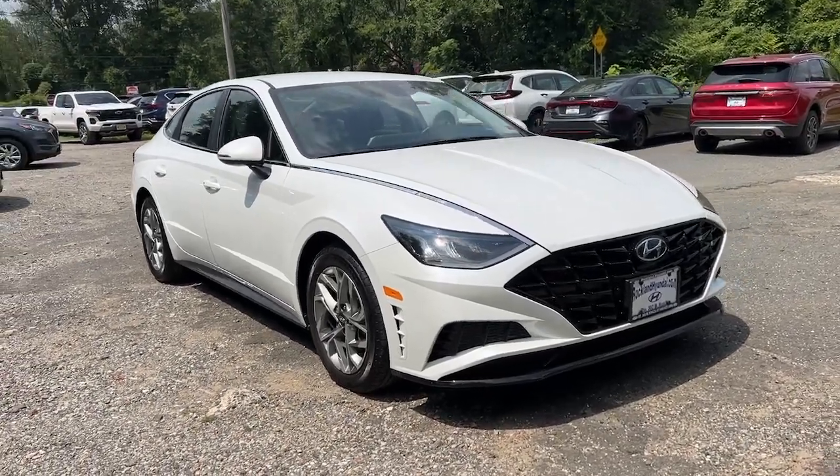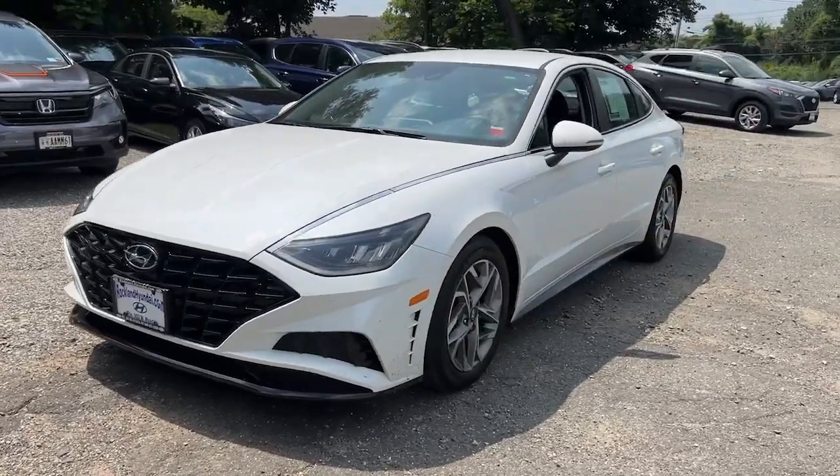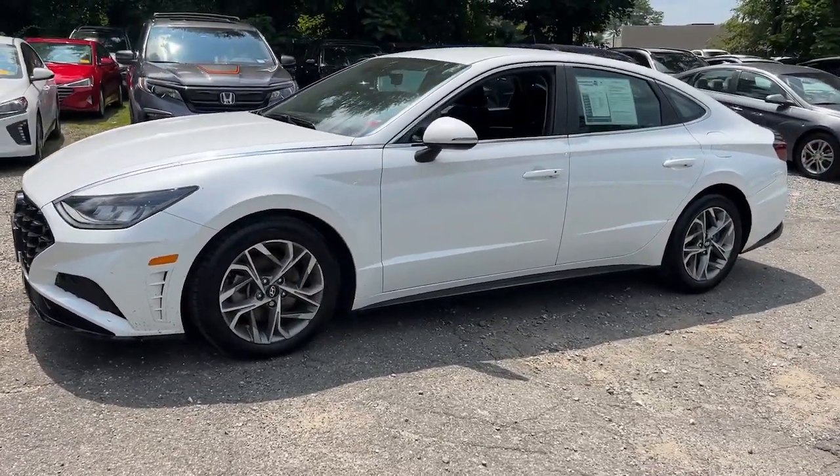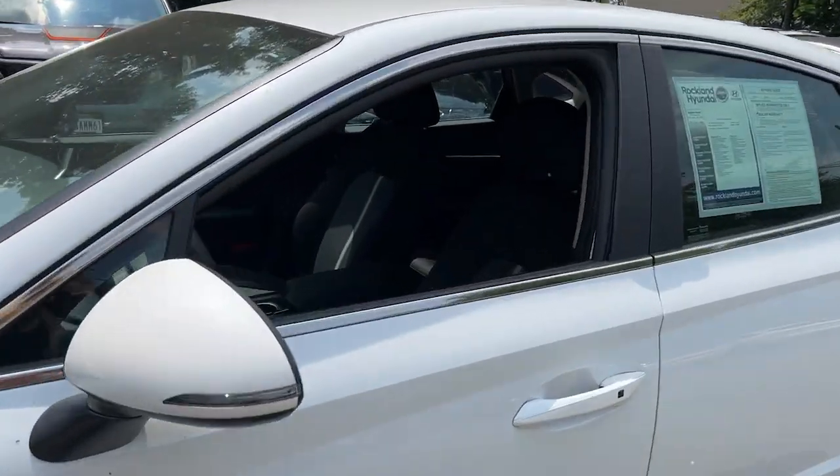You will be amazed by this 2020 Hyundai Sonata. With less than 15,000 miles on the odometer, this vehicle stands out from the rest. Get the best of quality and comfort and convenience in this family-friendly Sonata.